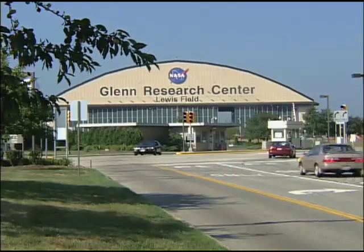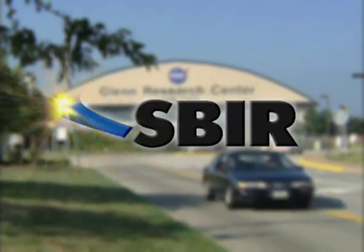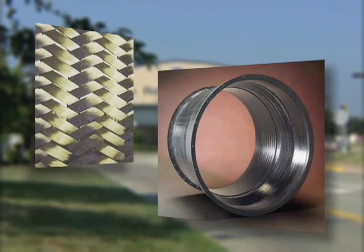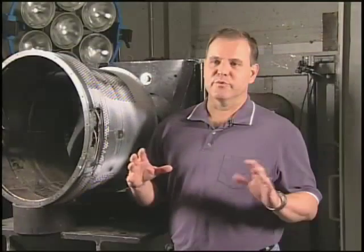In 2001, A&P partnered with NASA's Glenn Research Center through the Small Business Innovation Research, or SBIR, program. Their goal was to develop a new braided material for jet engine fan cases. If the engine's rotating parts, particularly fan blades, fail, the enclosing shrouds, particularly fan cases, play a critical role. It's important to contain the debris or the fragments.